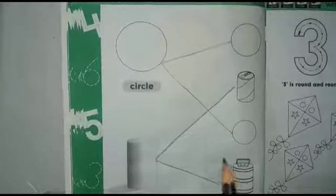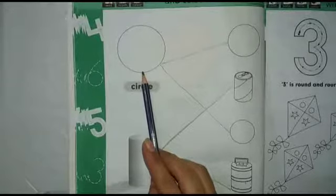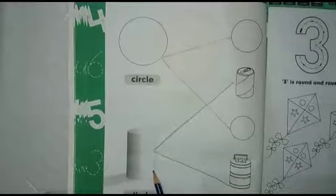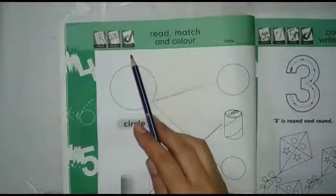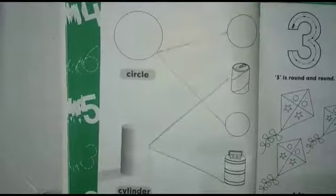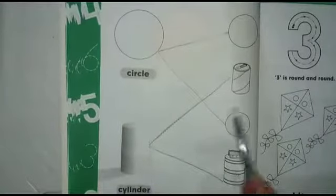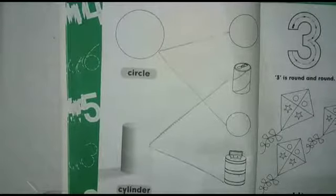Okay dear kids, let's repeat again. This is a circle — what is this? Circle. And this is a cylinder shape — what is this? Cylinder shape. And the third icon is colour — colour the circle shape and cylinder shape. Our class time is over. It's enough for today. Thank you. Allah hafiz.